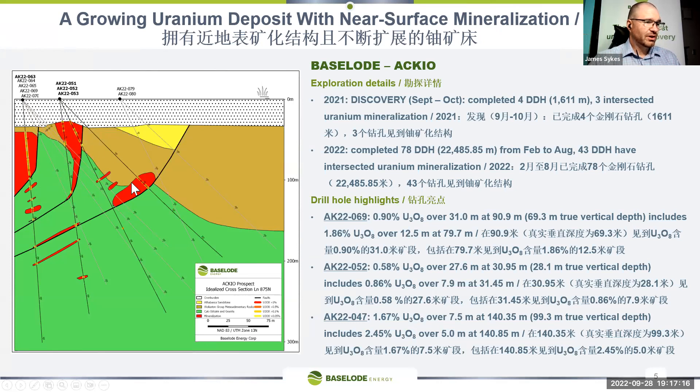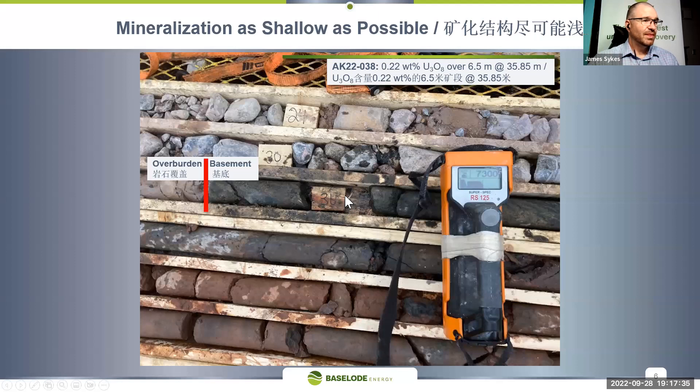We know that this area is quite fertile for uranium. One of the other holes drilled here, hole 52, had 0.58 percent over 27.6 meters. Again the grades are there and the widths are there — it's looking like quite a robust deposit of mineralization. The key takeaway is that you have mineralization starting right at the overburden contact. In northern Saskatchewan we have overburden — sand, clay, and boulders deposited by glaciers on all of the bedrock — so it's a simple concept that you could scrape away the overburden and be right at bedrock with mineralization starting right there.